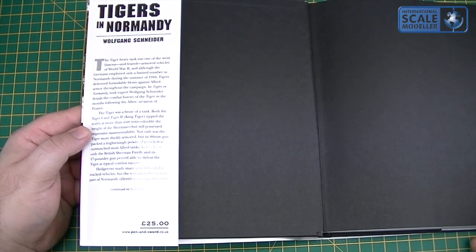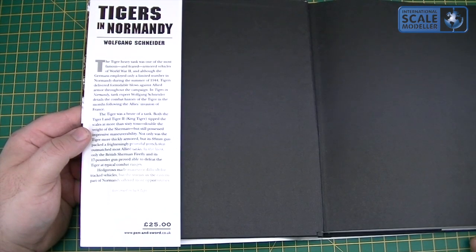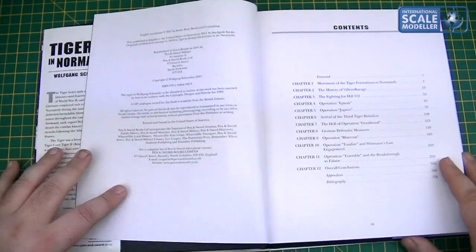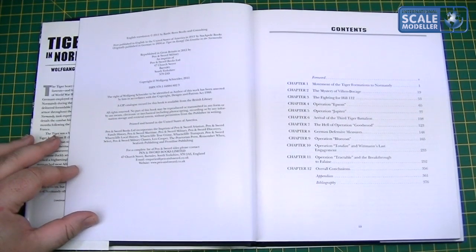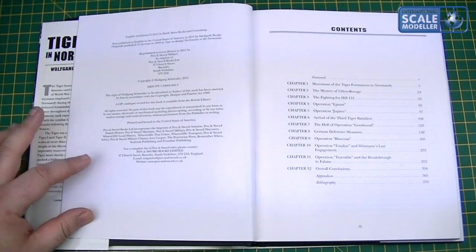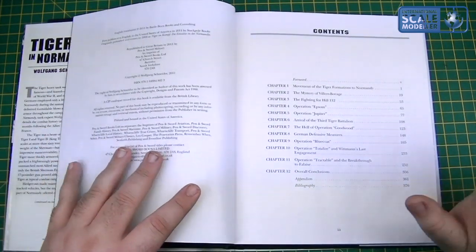Trying something new today — I've got the auto white balance on and the brightness adjusted. The pages come into focus nicely once we're past the black sections. The book was published in English translation in 2011; I believe it was first published in 2005, so although the book's been around for a while, it hasn't been in English for that long.